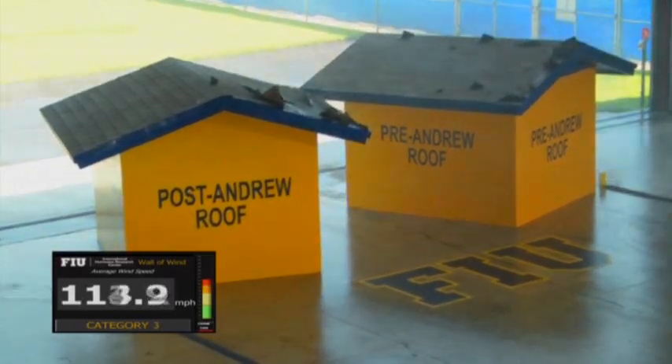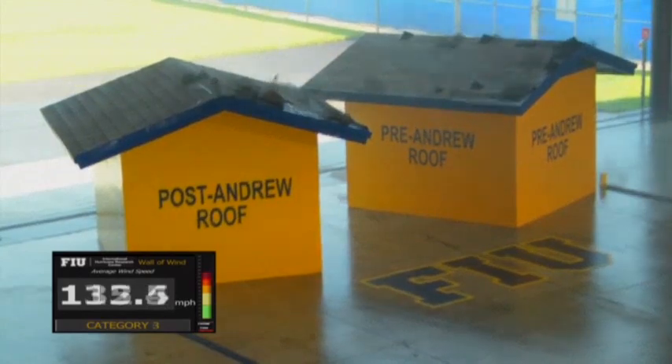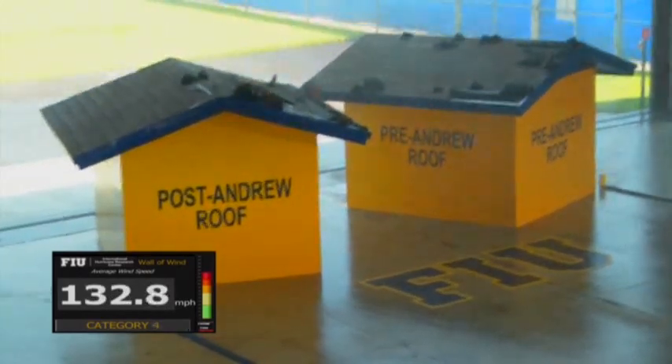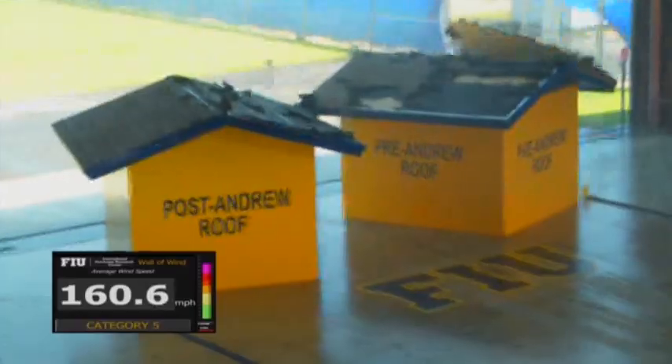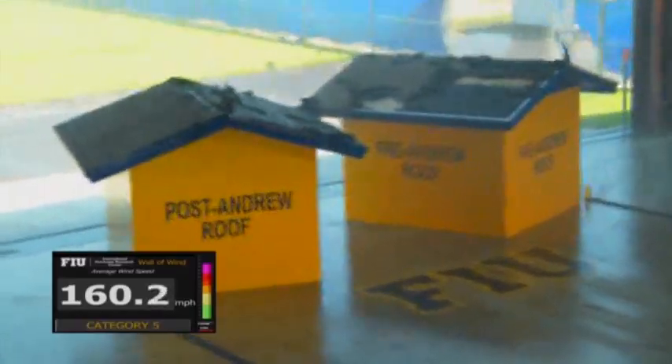For the full power test, remote cameras were kept focused on the two test buildings as the wind power went up from tropical storm to category five, while water jets simulated hurricane-driven rain. Here, a big piece of plywood peels off the old-style roof.